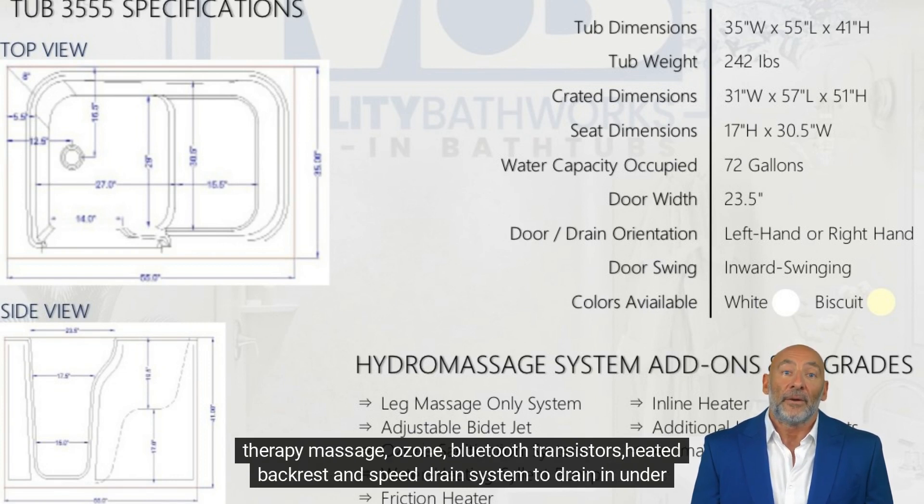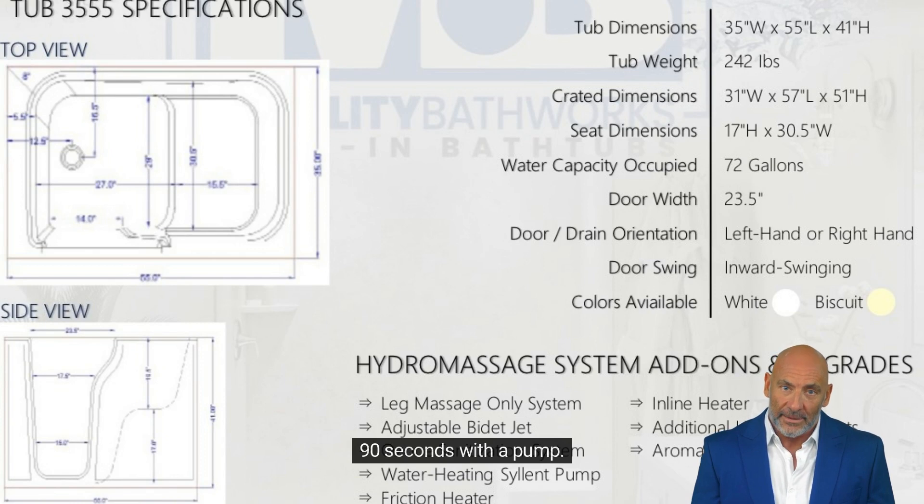Additional options include vibro wet and dry therapy massage, ozone, Bluetooth transistors, heated backrest, and a speed drain system to drain in under 90 seconds with a pump.